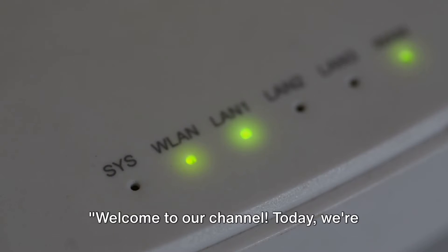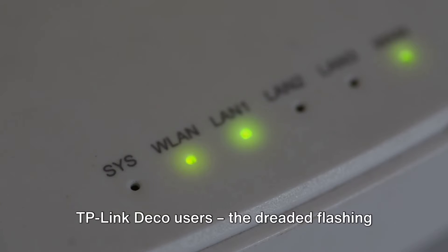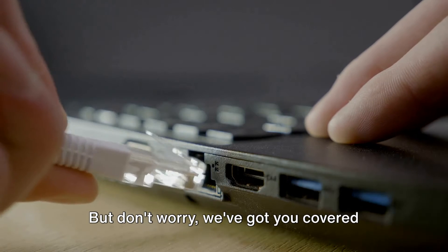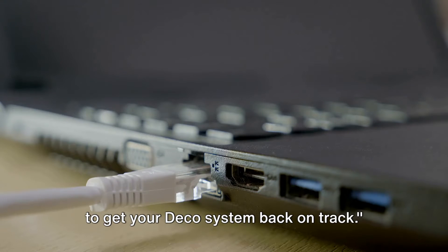Welcome to our channel. Today we're diving into a common issue faced by TP-Link Deco users: the dreaded flashing red light. But don't worry, we've got you covered with comprehensive troubleshooting steps to get your Deco system back on track.